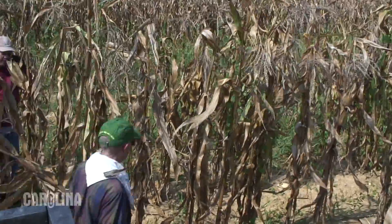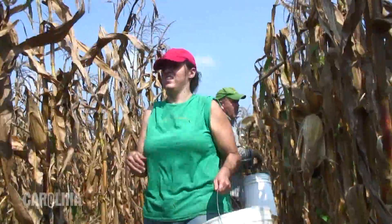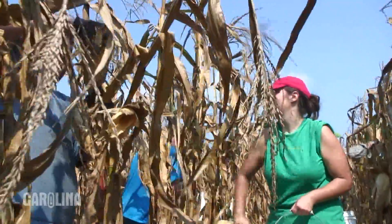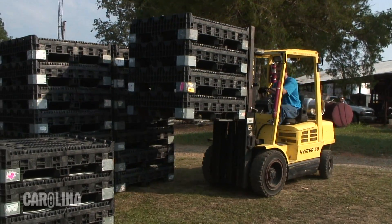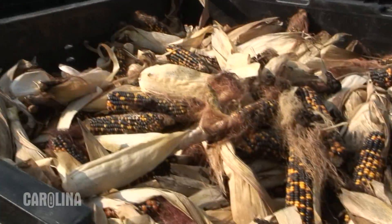We have a crew of people from Carolina Biological in the field today harvesting the corn. As you can tell this is a highly labor-intensive process because the ears of corn are so valuable we can't mechanically harvest them. We expect to get about 9,000 to 12,000 ears per acre from this harvest, so it takes a lot of time, a lot of energy, and on a day like today it takes a lot of sweat.